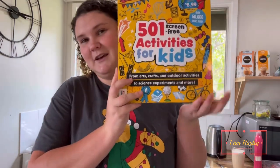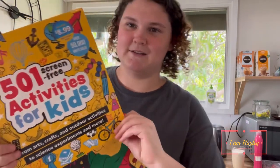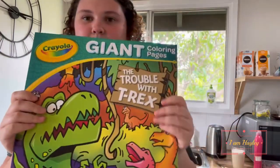I'm going to start with the stuff on my bench because I need to get it off so I can organise the actual groceries and put it away. This is one of the things I bought today — it's a '501 Screen-Free Activities for Kids' book.